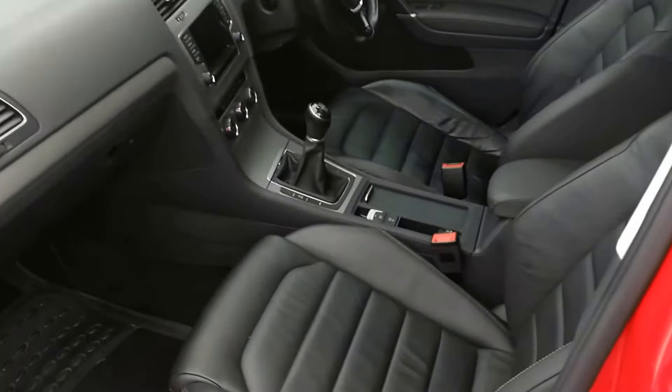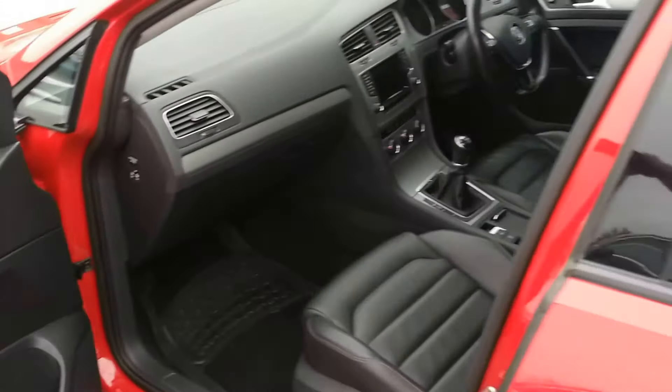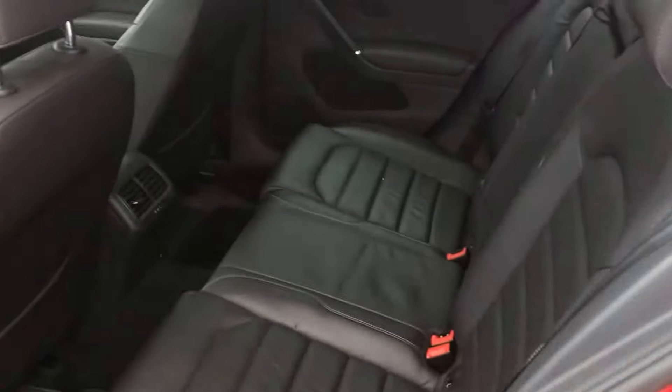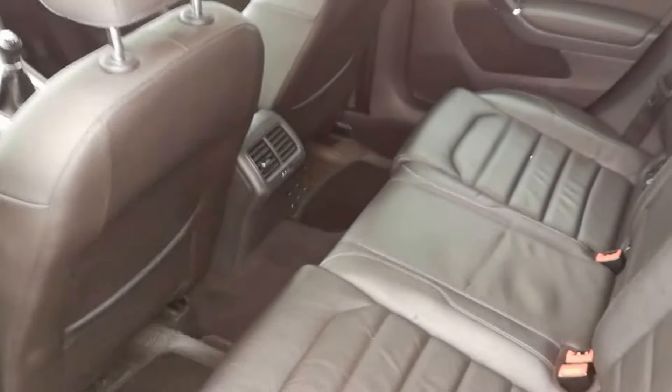Black leather interior with a brushed aluminium trim, black leather at the back, plenty of legroom — very clean.